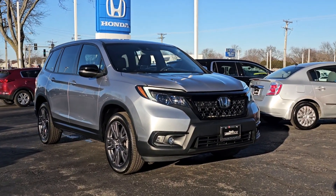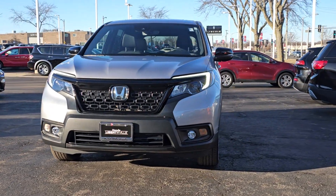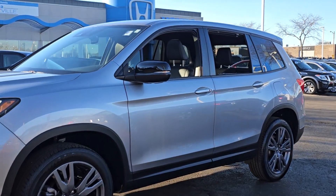Get a feel for the 2021 Honda Passport. With less than 20,000 miles on the odometer, this vehicle provides excellent value. Presenting the Honda Passport,